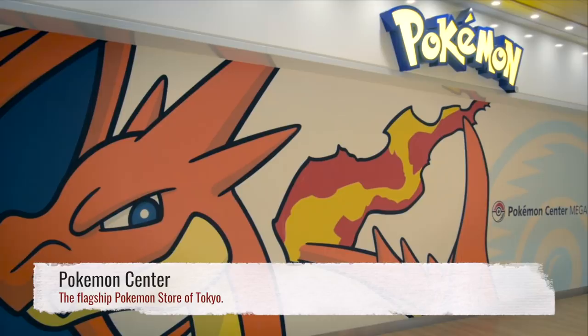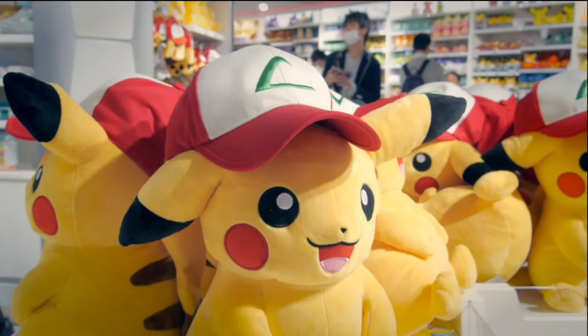We gotta mention the Pokémon Center for all your Poké needs. Ikebukuro is the flagship store for the Pokémon franchise. This is definitely where you need to go to get your Poké fix.